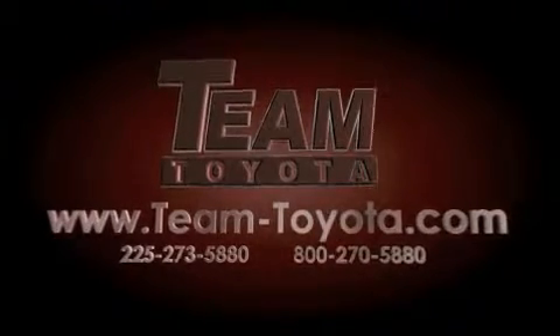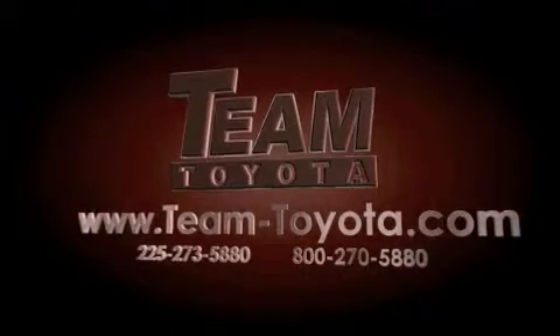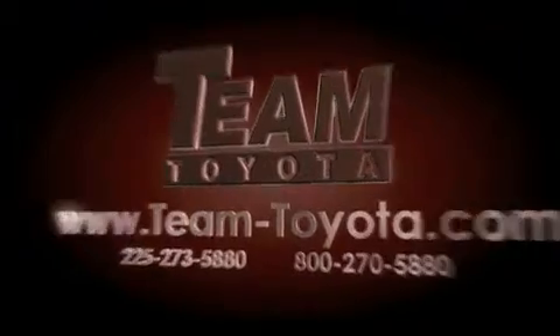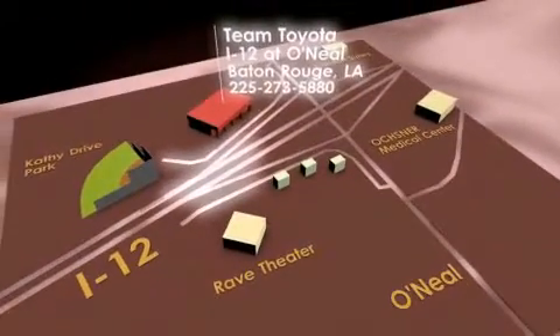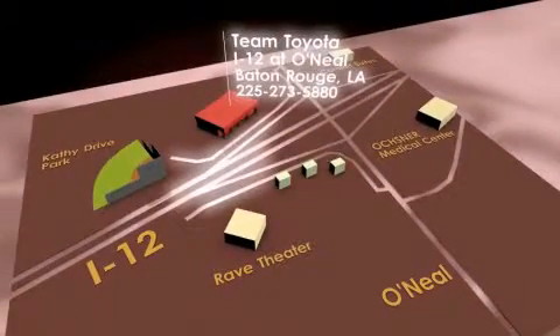Our inventory is always available to you at your convenience online at team-toyota.com. To receive your special internet pricing for this vehicle, or if there is any way we can assist you, please call us or visit our showroom at I-12 and O'Neill Lane in Baton Rouge, and a team member will be happy to assist you.